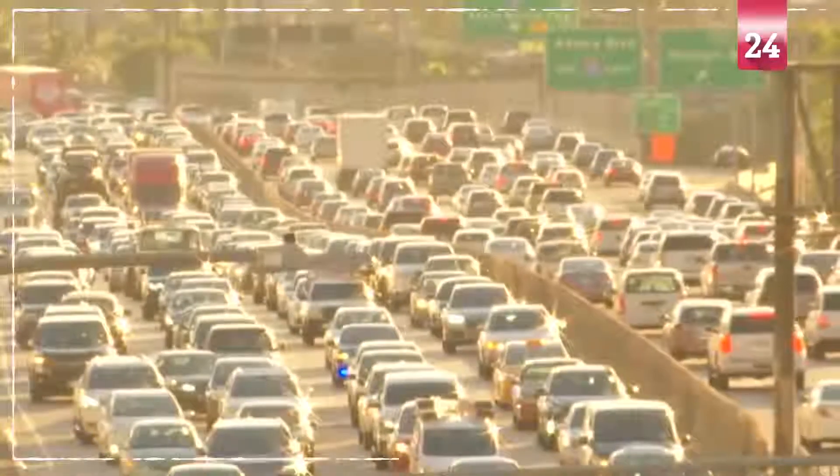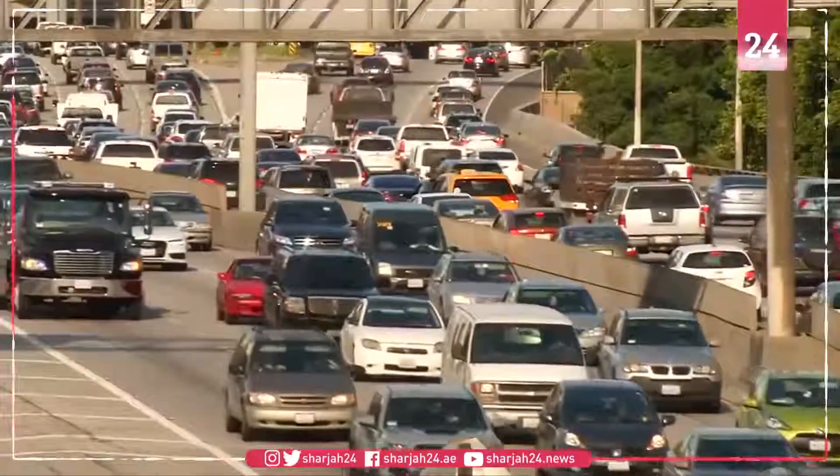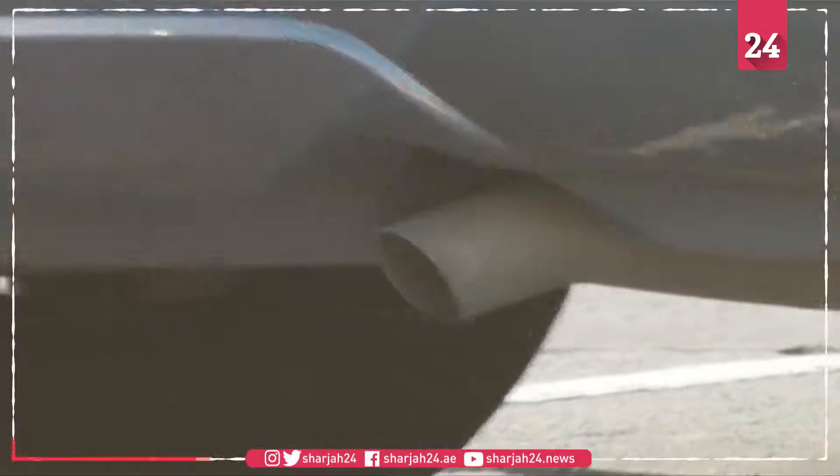Just a normal day in Southern California. Heavy traffic pollutes the air, despite countless policies promoting cleaner gasoline, carpooling, and the use of electric vehicles.